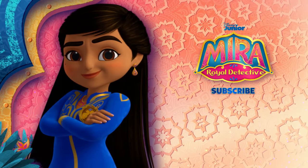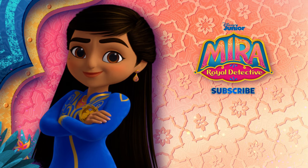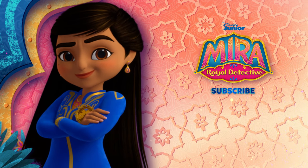Let's hear it for Mira, Royal Detective.